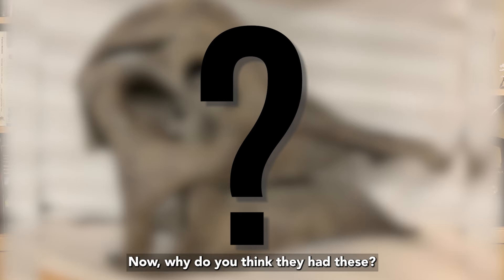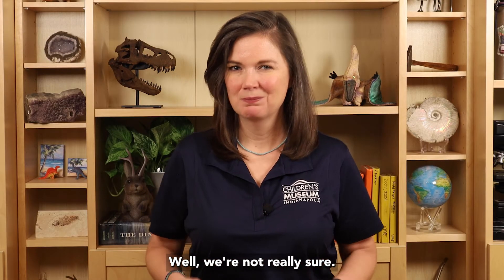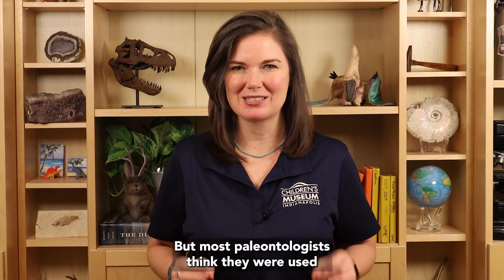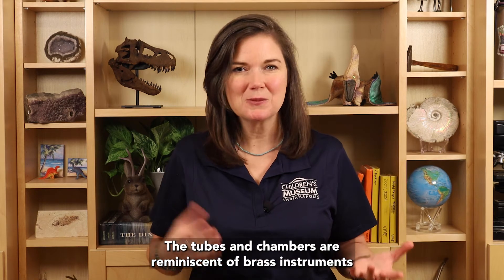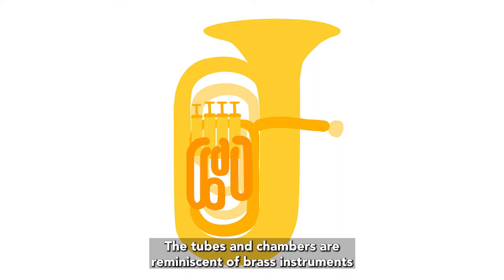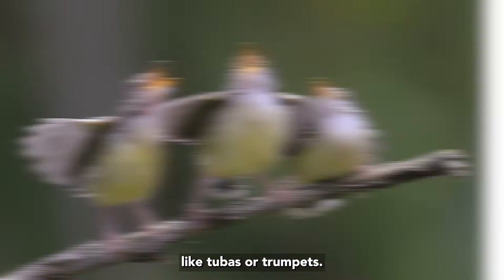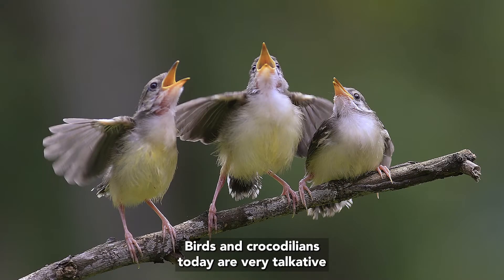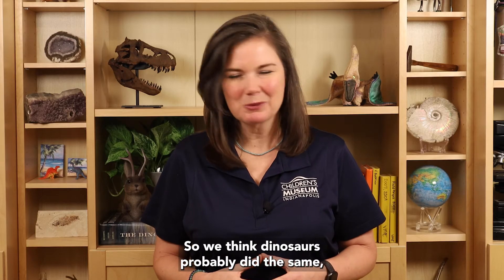Now, why do you think they had these? Well, we're not really sure. But most paleontologists think they were used to make sounds for communication. The tubes and chambers are reminiscent of brass instruments, like tubas or trumpets. Birds and crocodilians today are very talkative and use a variety of sounds and calls for communication.